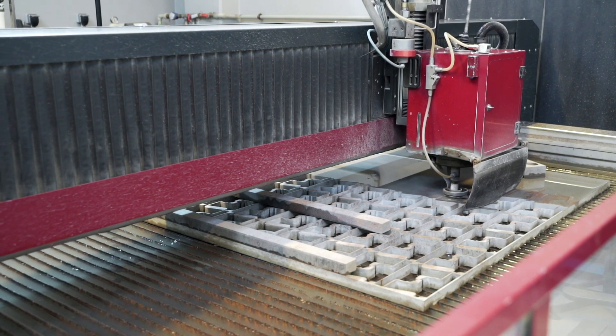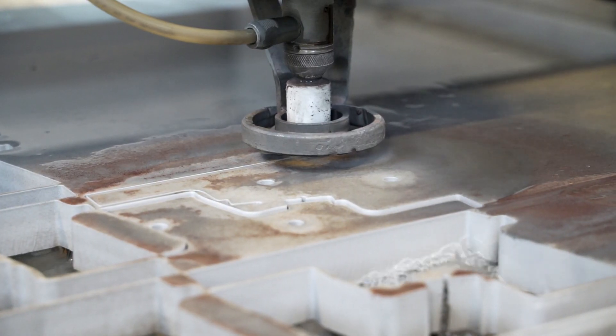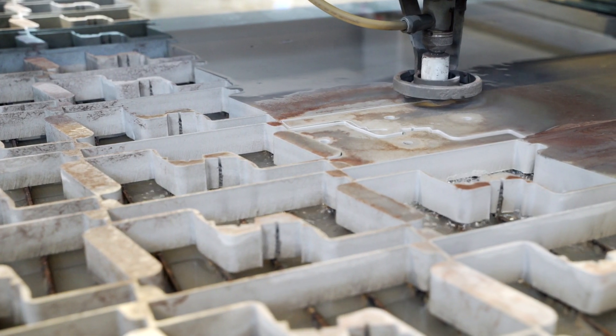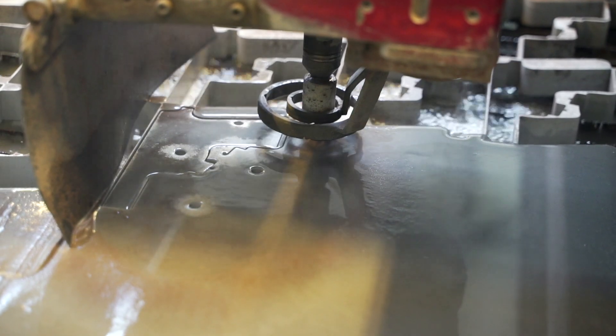Fittings, locks, magazine bottoms and other parts are prepared on a waterjet cutting machine. Here we can see cutting of the pistol VIS 100 frame.